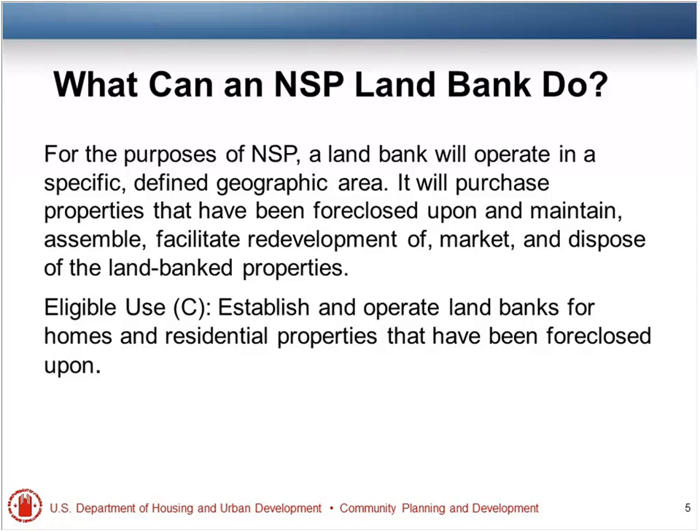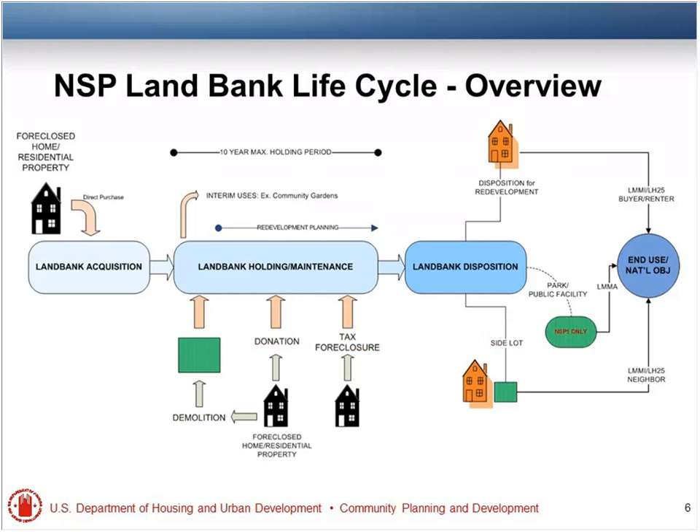You must have a defined area for your land bank, which is a little different than your target area, but you could say your target area is your land bank area. The properties, to be eligible, must be foreclosed upon or blighted residential properties. The definition through the unified notice, which is the NSP-3 notice, actually expanded residential properties a little bit and clarified that vacant land can qualify as long as it's been foreclosed upon and zoned as residential. For more information, there's a policy alert called the Explanation of Property Types Under Each Eligible Use.